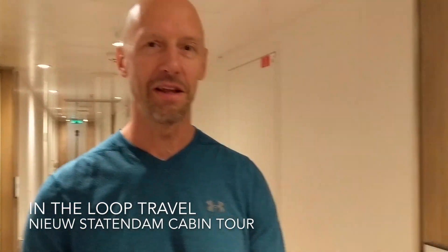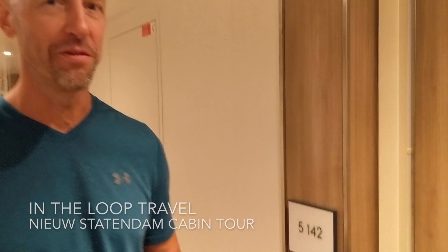Hey everyone, thanks again for watching In The Loop Travel. I'm John, sailing on Holland America's new Staten Dam, and I'm going to give you a room tour. We're in number 5142, right here on the 5th deck.